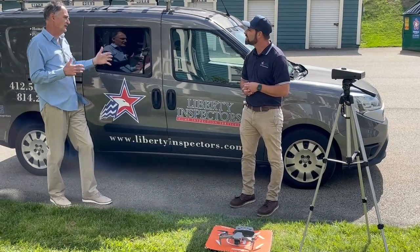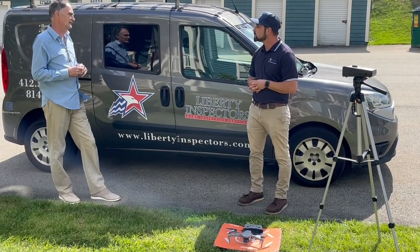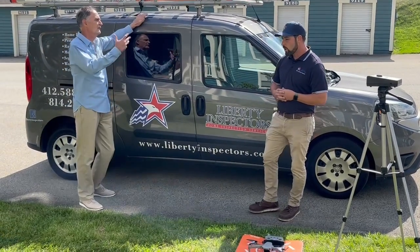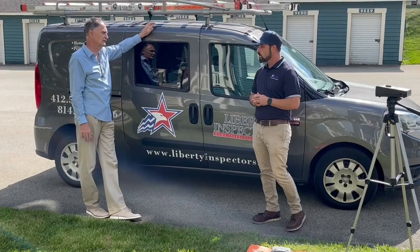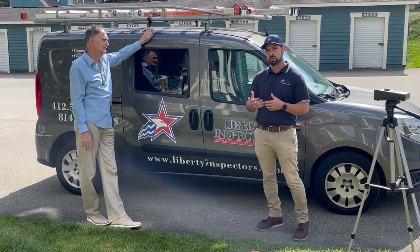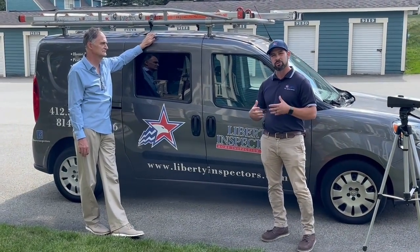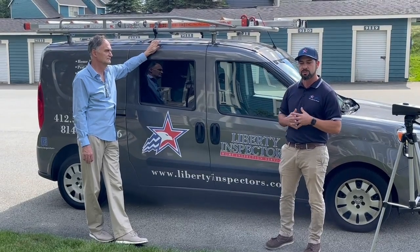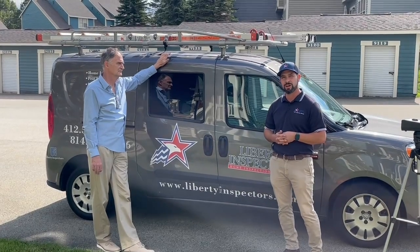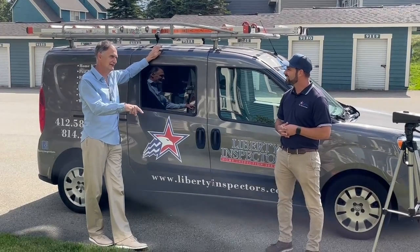Is there anything else you think we should be hitting on that a buyer should be aware of, in advance of signing a contract or doing a home inspection? I like people to think of the home inspection as not only finding defects within the home, but also as an educational experience. We're informing people about their home, how it works, how it operates. That's definitely how I design my inspection reports too — I try to make it as much like a home maintenance manual for the clients. And maybe if we have time, we'll get to see this drone in action! Yeah, absolutely.